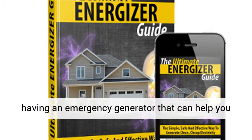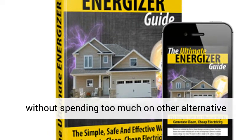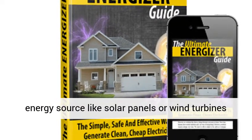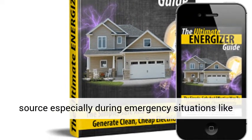It is a very affordable way to have an emergency generator that can help you save more than 50% from your electricity bills, without spending too much on other alternative energy sources like solar panels or wind turbines, which are costly and will also need a lot of space.